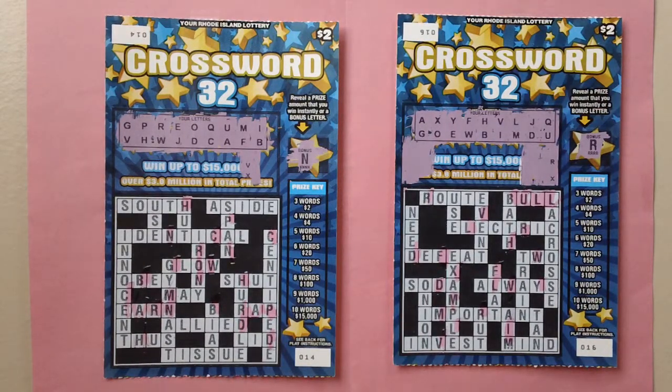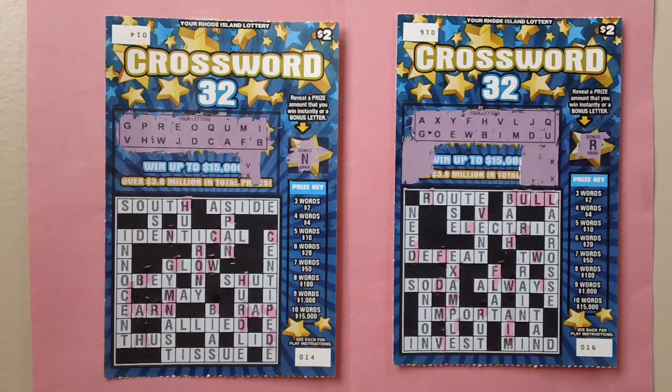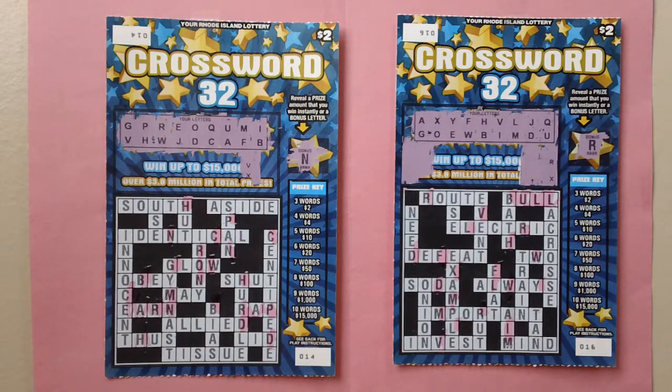Here are two $2 Rhode Island crossword 32 stretch lottery tickets, ticket numbers 14 and 16. You can win up to $15,000.